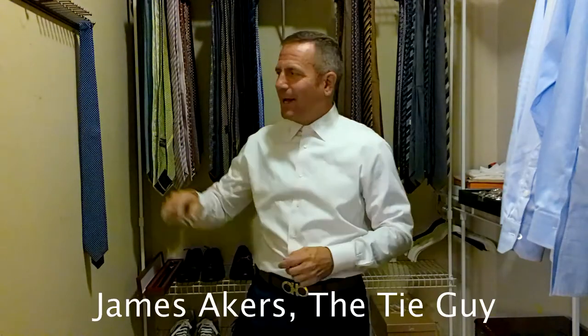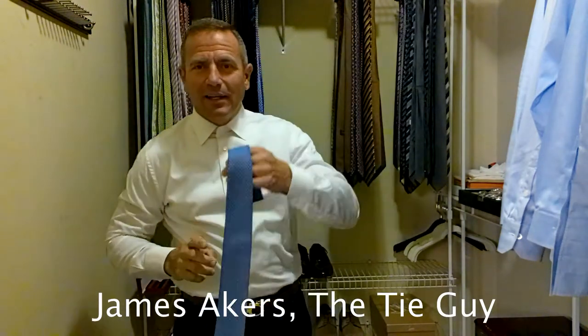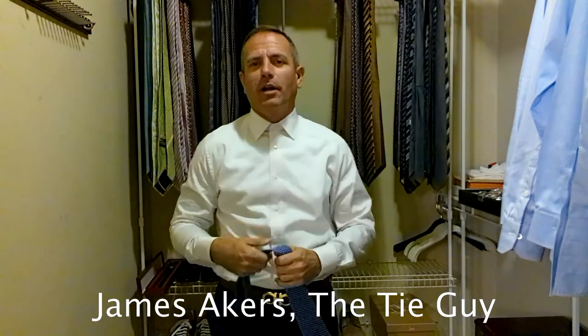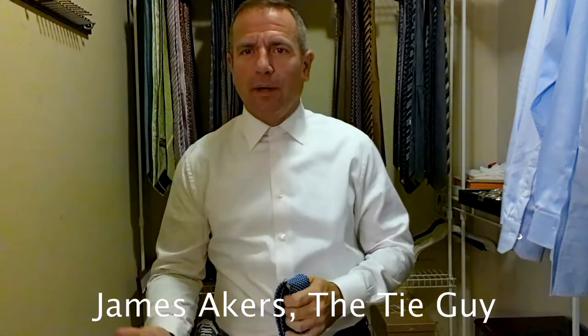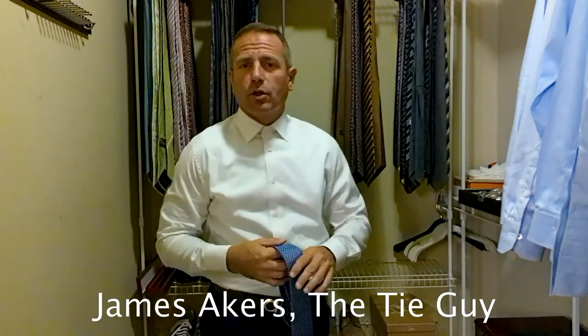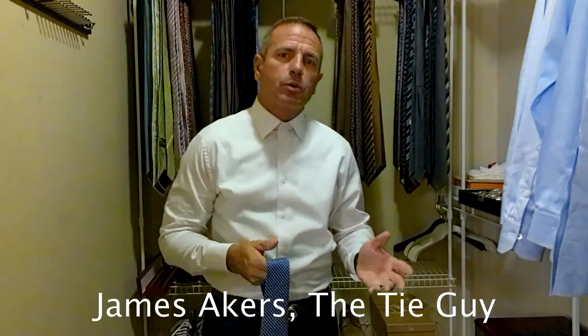Hey everybody, James Akers here, the Tie Guy. Today we're going to be tying a really nice Salvatore Ferragamo tie. If you know anything about me, I love Ferragamo's products. I've got a lot of the shoes, belts, ties, even some t-shirts and things like that. Just a great name in Italian luxury fashion.